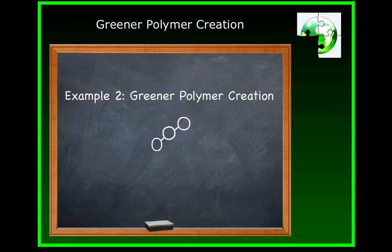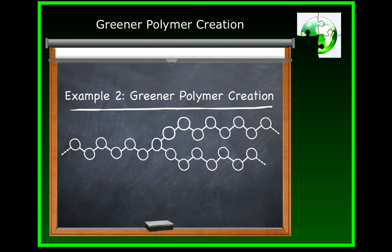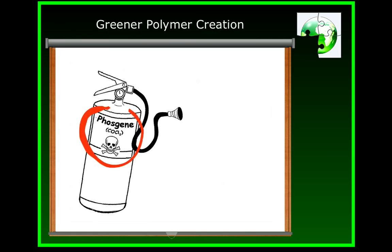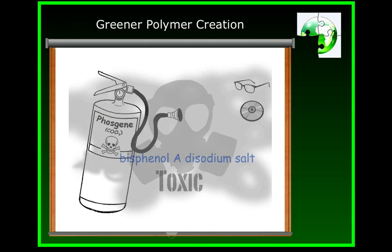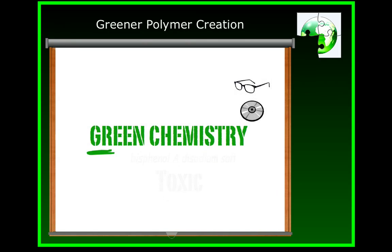Our second example of green chemistry in practice will look at the design of greener polymers. Jeffrey Coates at Cornell University uses green principles in development of polycarbonate plastics, found in everyday things like CDs, DVDs, and eyeglass lenses. Traditionally, synthesis of polycarbonates would require the use of phosgene, a highly toxic gas — so toxic that it was used for chemical warfare in the First World War. The old process also used sodium bisphenol A, another known toxin. While this method is effective, it certainly doesn't follow the principles of green chemistry.